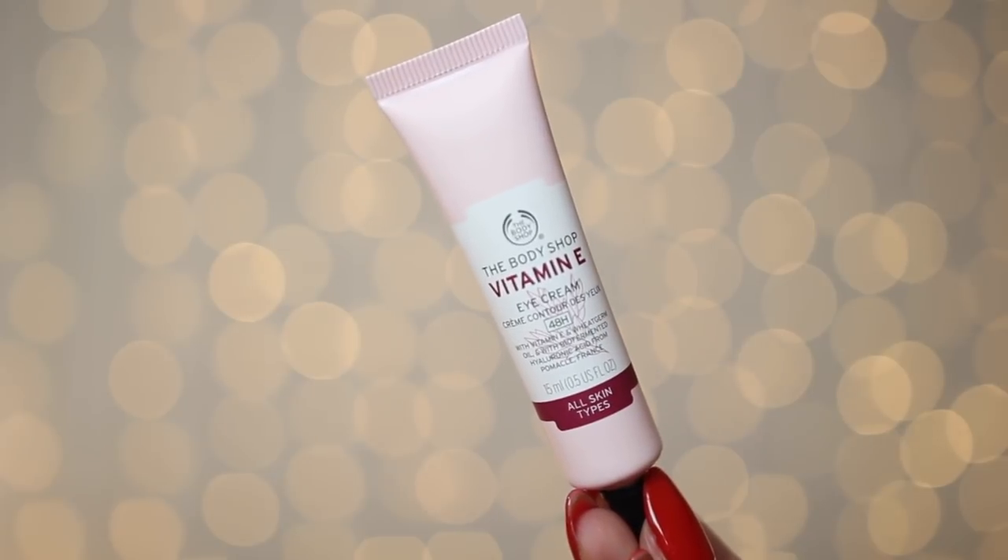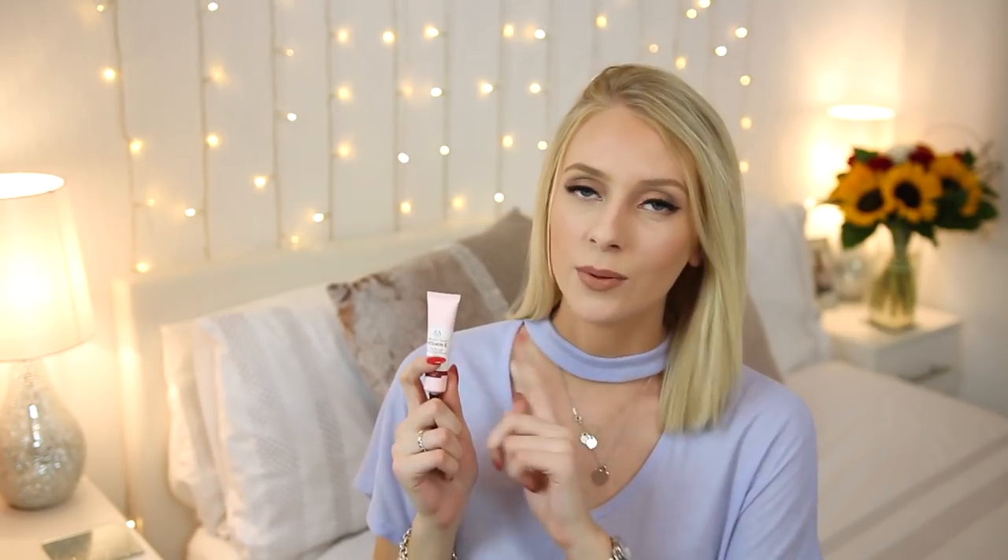Finally, in the moisturisation category, if you struggle with under eye circles, this one is for you — The Body Shop's Vitamin E Eye Cream. My mum got me this for my birthday because I'm always complaining about my under eye circles. If I use this before I go to bed, I do notice that my under eye circles are a little bit lighter in the morning. I'm not saying it's a miracle product, but I would definitely recommend it if you want to moisturise underneath your eyes.